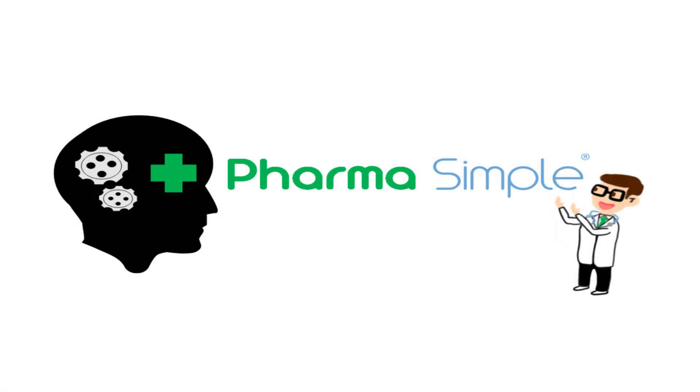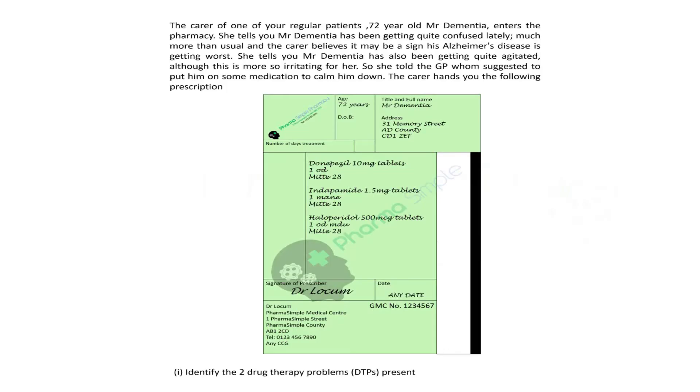Hi and welcome to today's case study, carrying on our CNS theme. Today's case study revolves around dementia and acetylcholinesterase inhibitors. Let's start.